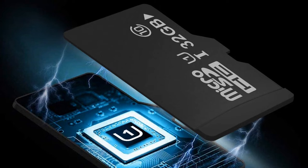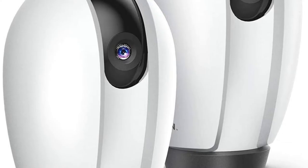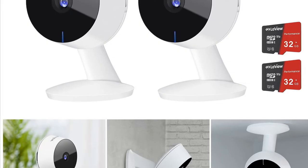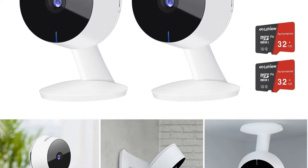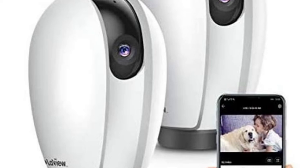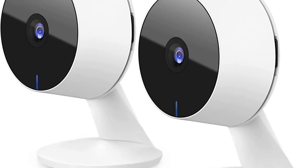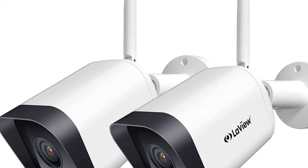Motion detection: built-in motion detection technology identifies and sends alerts when motion is detected. Night vision: IR night vision up to 33 feet for extreme low-light coverage, ensuring a high-quality view of your home even in the dark. Two-pack, full HD 1080p — featuring the latest chipset and image sensor, this Wi-Fi camera captures the entire scene in vivid colors and rich imagery.